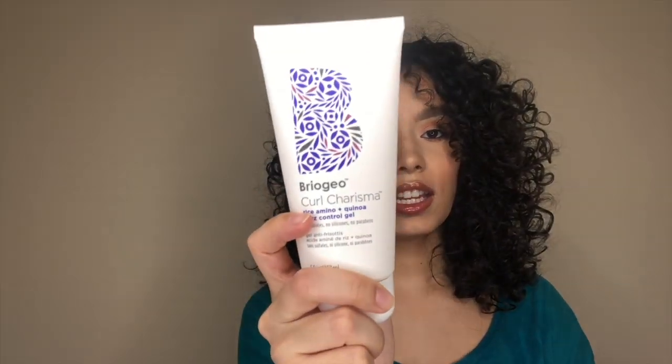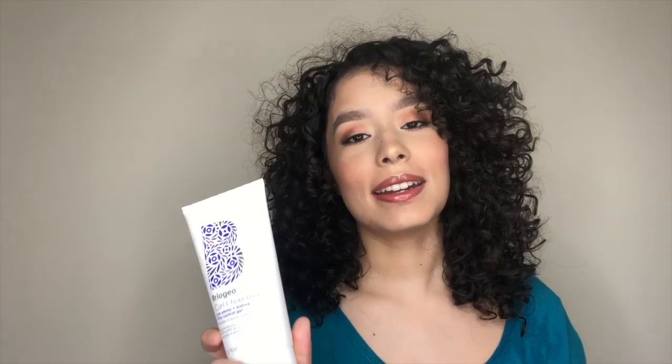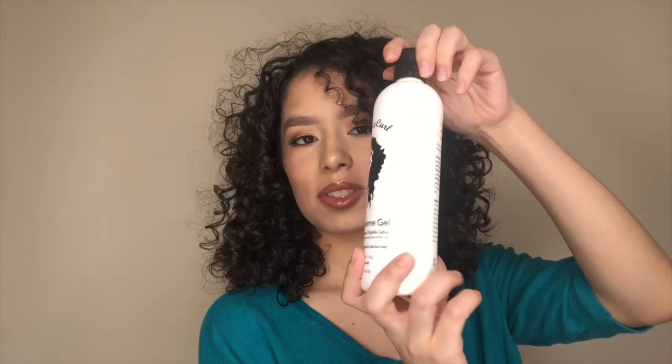I used their curl defining cream and my hair just wasn't having it — I think it was a bit thick for my hair. But this gel fixed it. This gel is not like any other gel I've tried. When I feel it on my hands it does not feel sticky at all — it actually feels like it might dry out your hair or make it feel a bit brittle. But it didn't at all. It made my hair feel amazing and added an amazing shine.